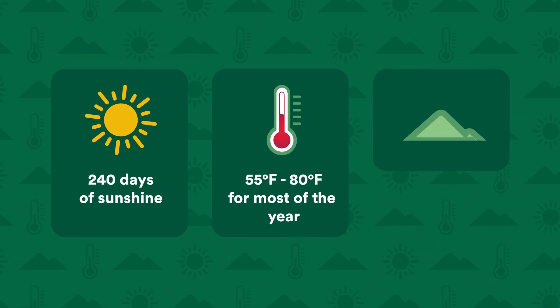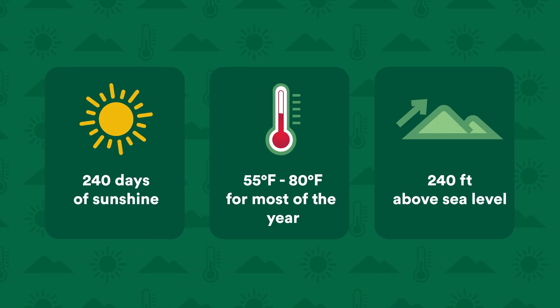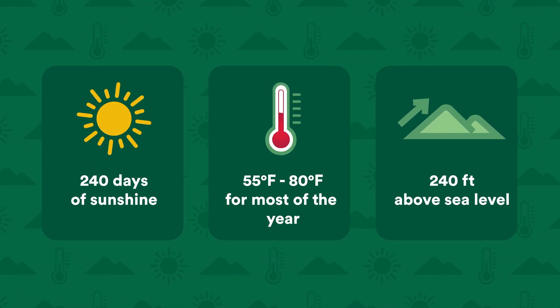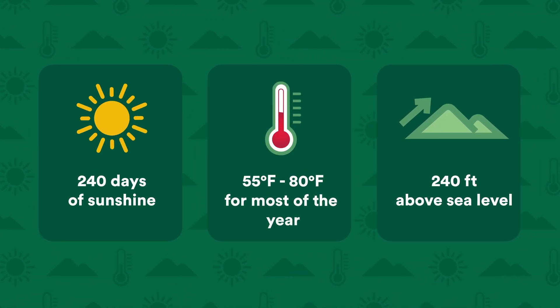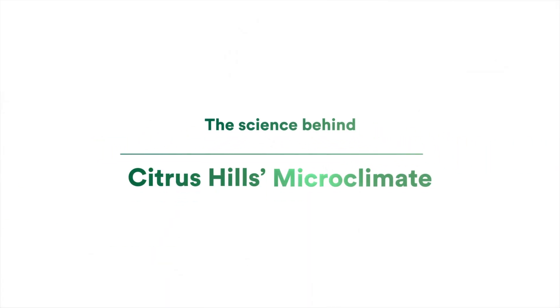Lastly, the elevation of over 240 feet above sea level protects you from hurricane storm surge, flooding, and associated insurance risks. A convergence of geographic, atmospheric, and topographic variables converge in Citrus Hills to create these incredible conditions. Let's dig into the science behind this unique Florida microclimate.